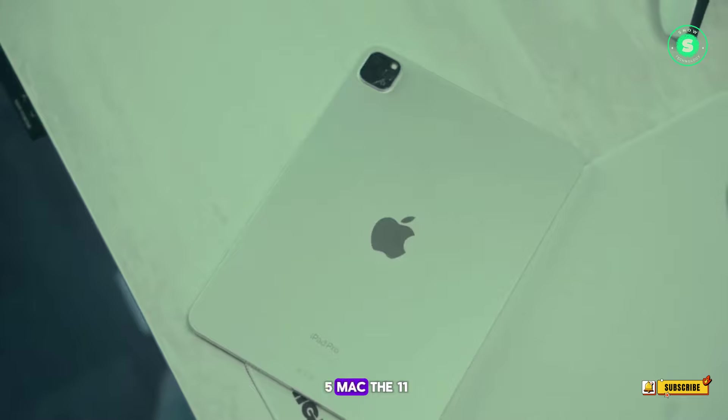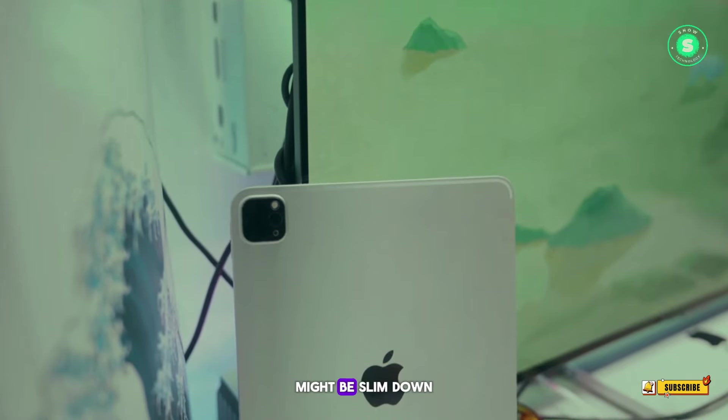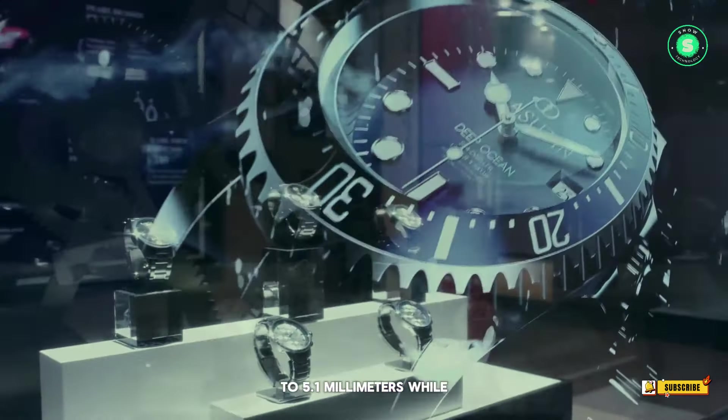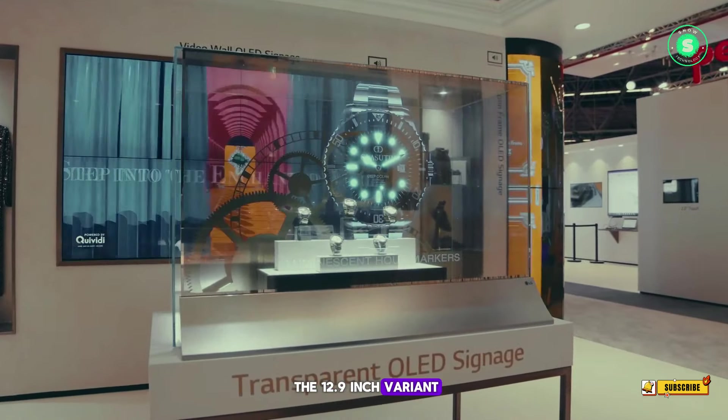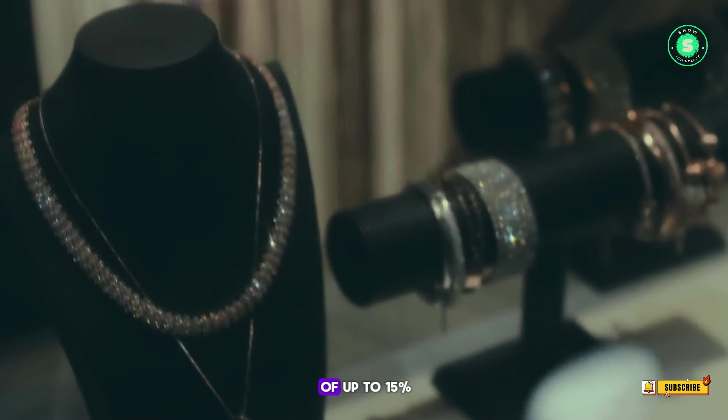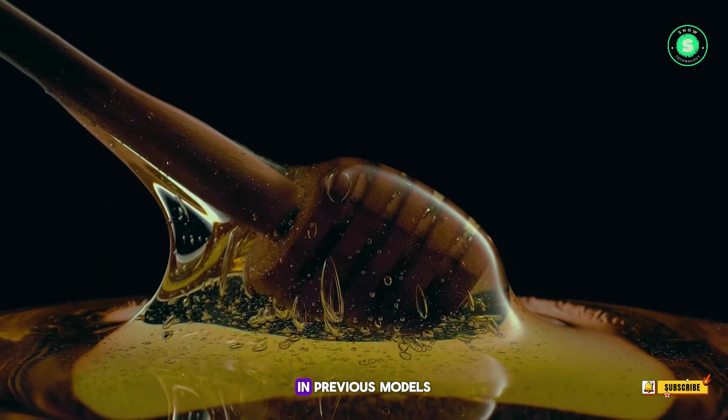As per 9to5Mac, the 11-inch iPad Pro might be slimmed down by 0.8mm to 5.1mm, while the 12.9-inch variant could see a more noticeable reduction of 1.5mm to 5mm. There are also whispers of up to 15% thinner bezels compared to previous models.